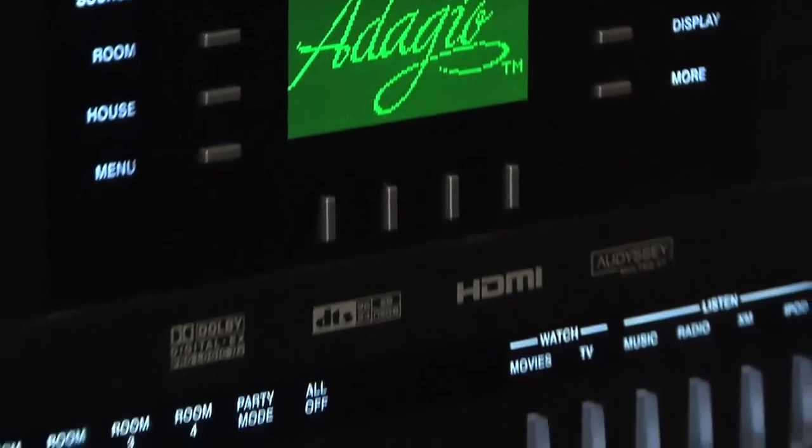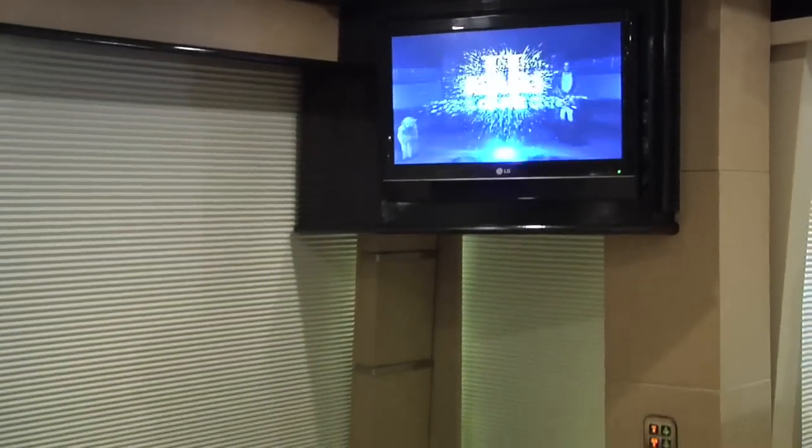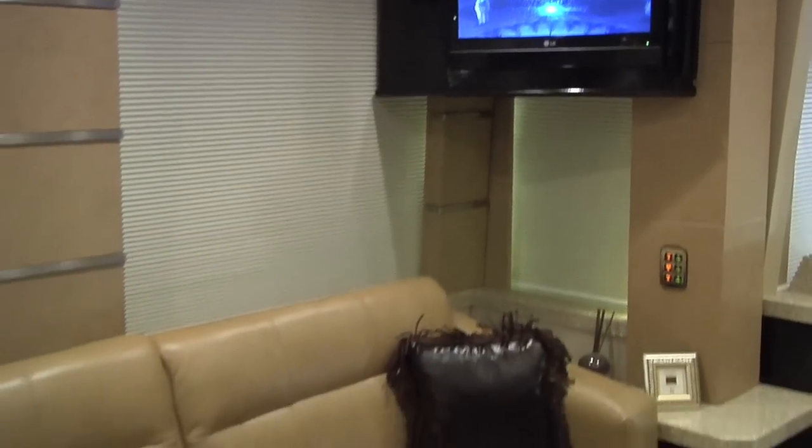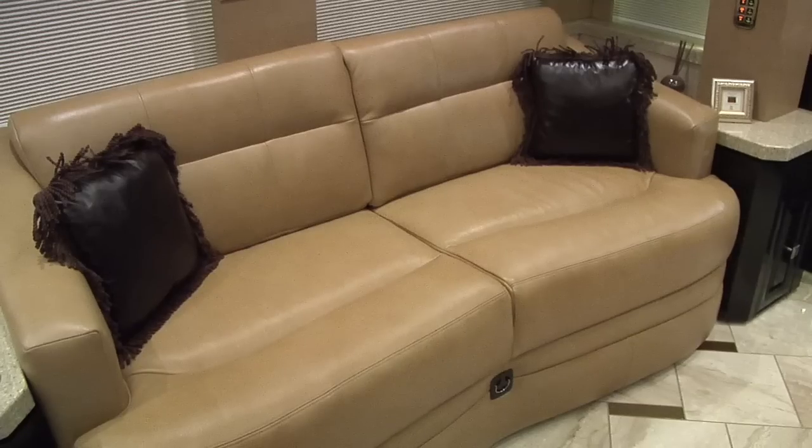All of the audio is supplied by Crestron's own surround sound system with DTS. An additional LCD TV is mounted in the slide-out room for use while traveling. The beautiful leather sofa easily converts into a second sleeper with the touch of a button.